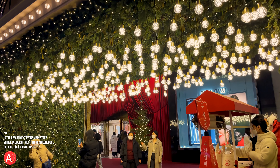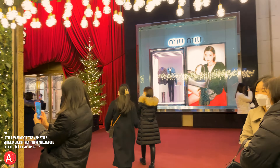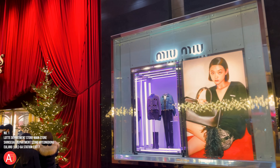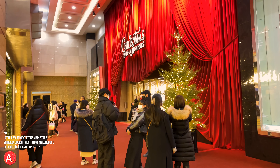Hi everyone! Today I will introduce you guys about where to go if you plan to visit Seoul in South Korea during December or in the winter season. I'm here to show you what Christmas looks like in Seoul and to show you the atmosphere of this incredible city.